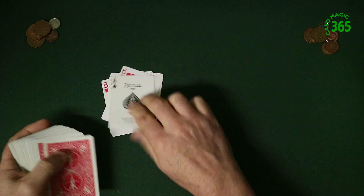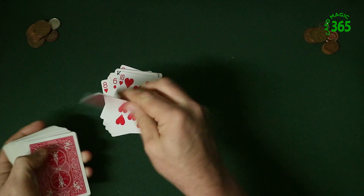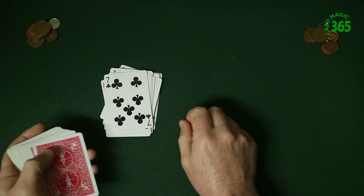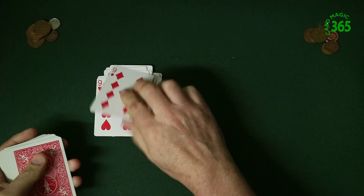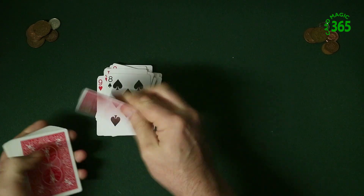You deal the cards counting: 3, 4, 5, 6, 7, 8, 9, 10, 11, 12, 13, 14, 15, 16, 17, 18, 19 — and you carry on dealing because you've got no idea how much he's got in his pocket, so you deal most of the cards.